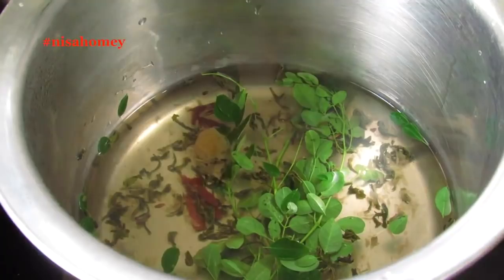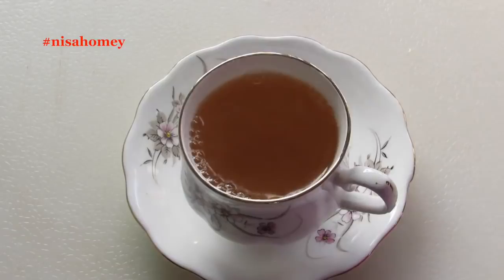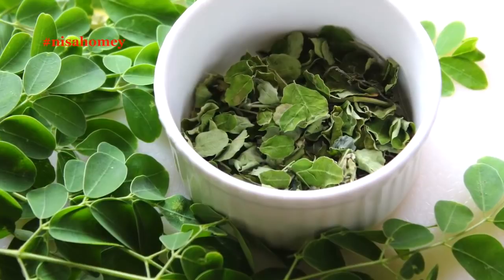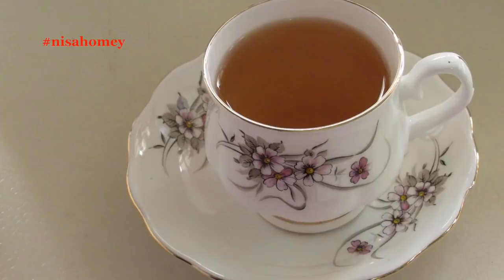Now allow this to steep for about 5 minutes, then pour the Moringa tea into a cup through a strainer. Have this tea warm two to three times a day, preferably after meals. Since I have fresh Moringa leaves all through the year, I don't need to dry and store the leaves — but just to show you how it looks, I had shade-dried some Moringa leaves, and this is how they look.